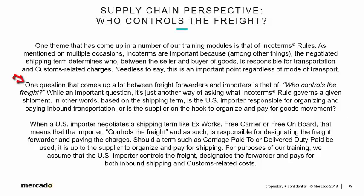One question that comes up a lot between freight forwarders and importers is that of who controls the freight. It's just another way of asking what Incoterms rule governs a given shipment — based on the shipping term, is the U.S. importer responsible for organizing and paying inbound transportation, or is the supplier on the hook? When a U.S. importer negotiates a shipping term like Ex-Works, Free Carrier, or Free on Board, that means the importer controls the freight and is responsible for designating the freight forwarder and paying the charges.